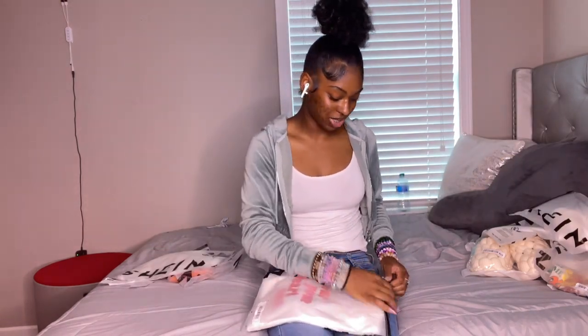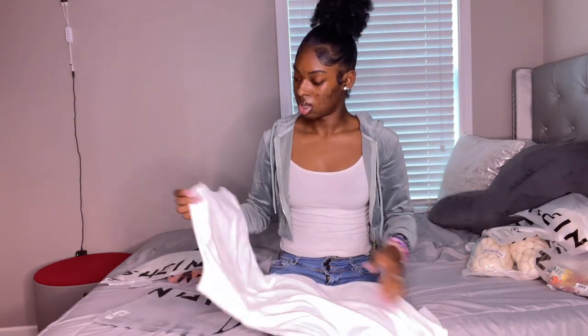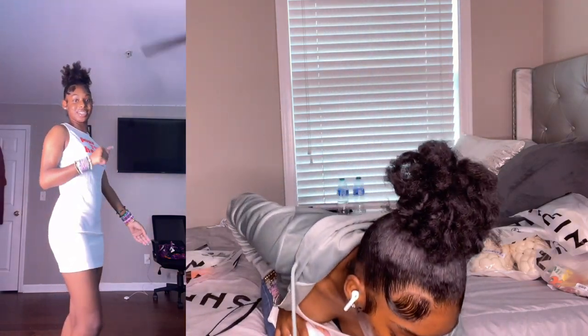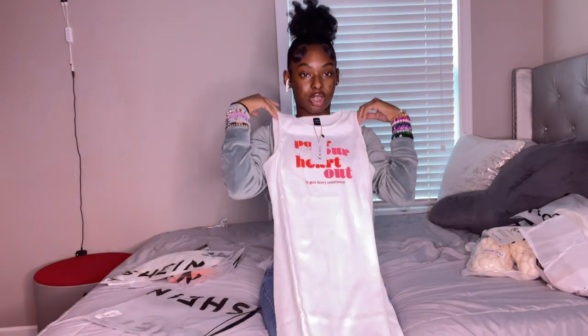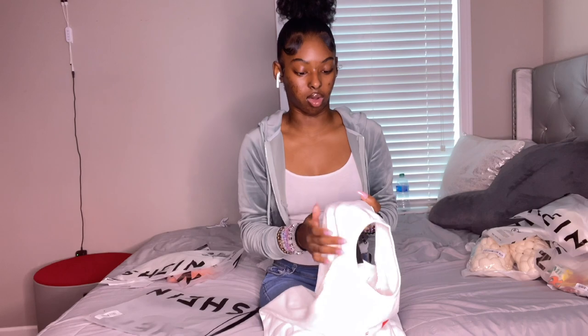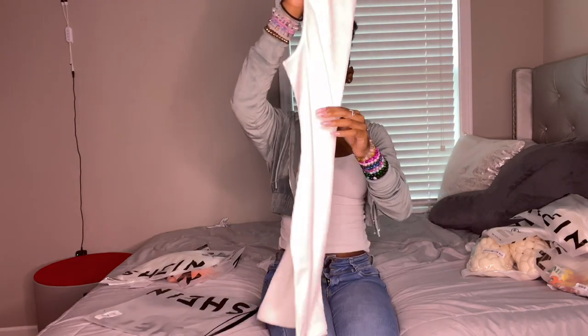Next we have the dress — I got one dress. This dress feels kind of heavy, which is actually not a bad thing. It looks really big. Let's hope this fits because I did not size down — I think I got a small. It basically says something like 'pull your heart out.' It's real cute. The material is not see-through at all — you can't even see through it because it's real heavy material. We're going to see if it fits; if it doesn't, I'll get a size down.